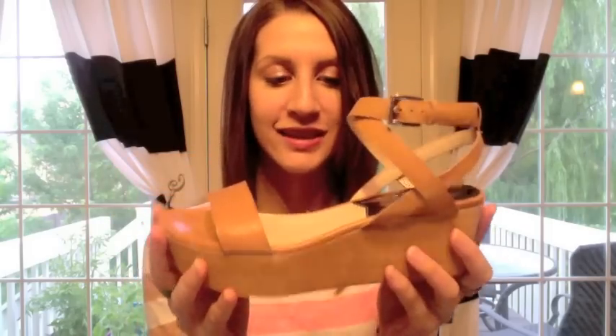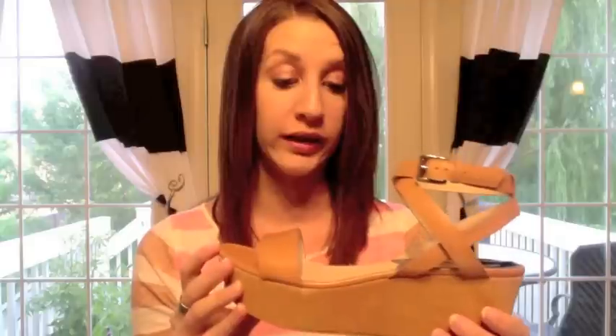The third thing I want to share is my new platforms. I got these last week but unfortunately got the wrong size, so I had to send them back. I got them through Piper Lime and got the very last pair in my size — I was super lucky. They're by Michael Kors and they're really, really comfortable. I've had my eye on them for a little while.